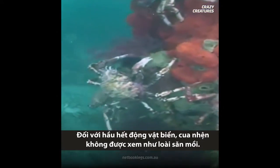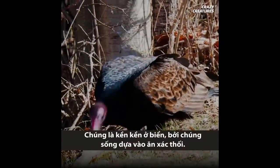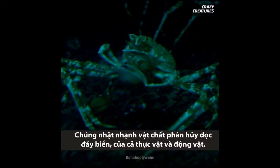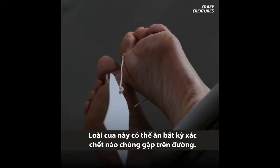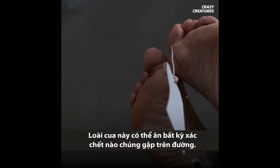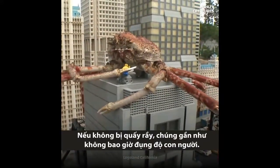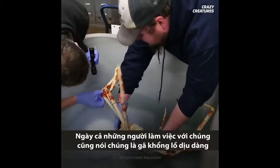To most marine life, spider crabs aren't really seen as predators. They are the vultures of the ocean, as they rely on scavenging to provide their next meal. They pick at dead and decaying matter along the sea bed, both plants and animals, and would feast upon any drowned dead bodies that might come their way. If left undisturbed, they'll pretty much never cross paths with a human being. Even the humans who work with them say that they're gentle giants who are just curious about the world around them.